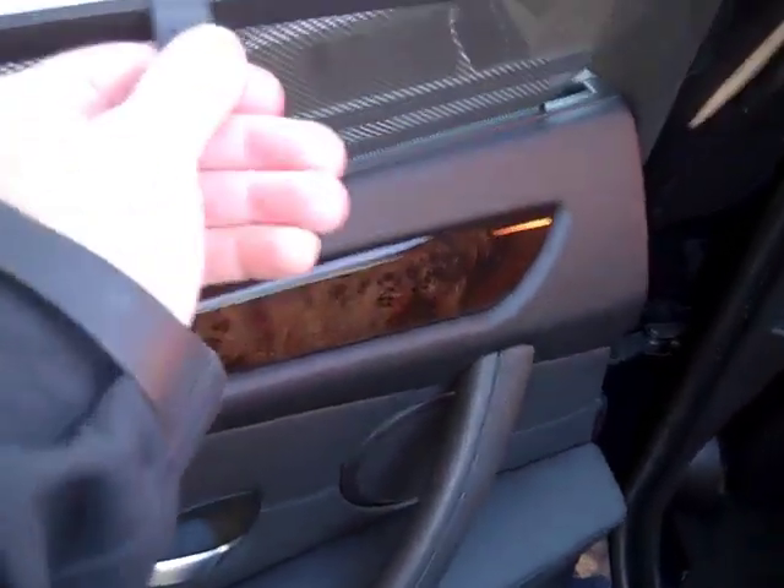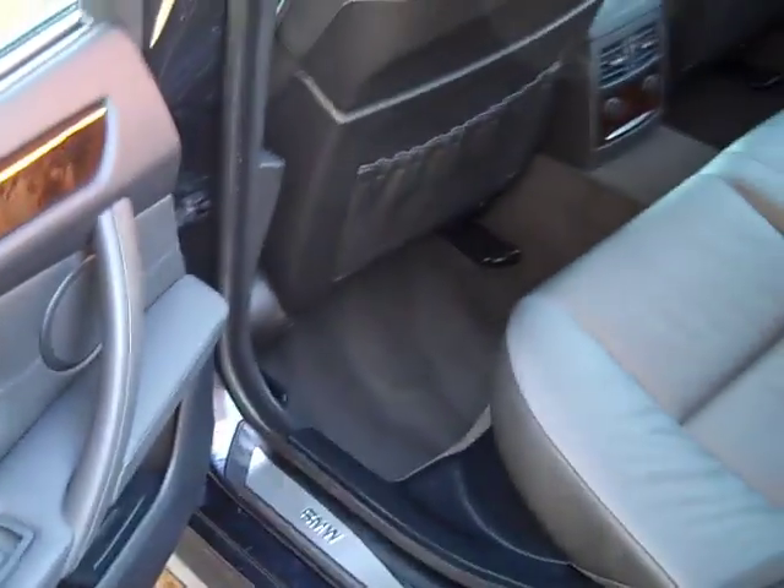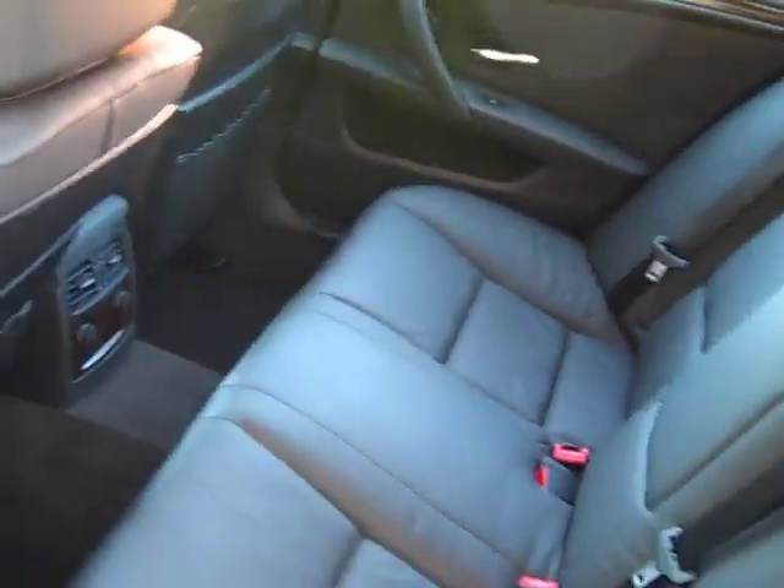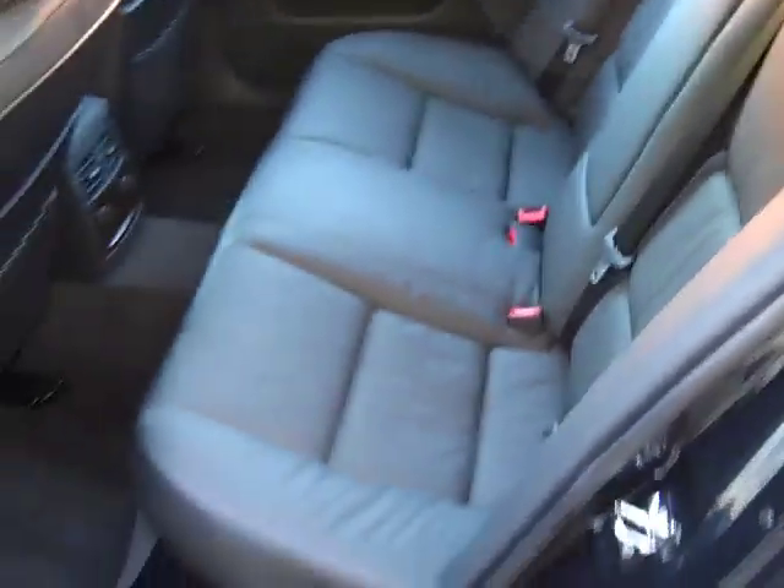Also does have these rear sun shades. Let's take a look here in the back seat — you can see them. Little handles here to pull them up. The rear sun shade for the rear window is power. The back seat is also in really great shape, no issues there.